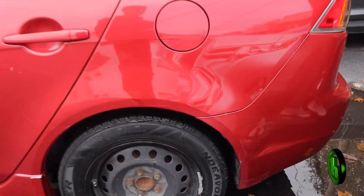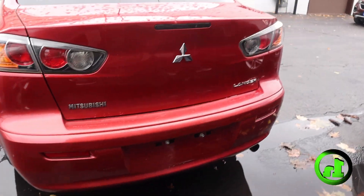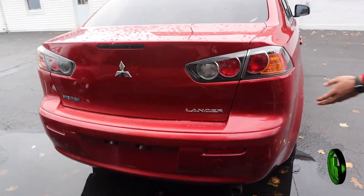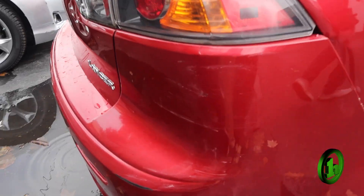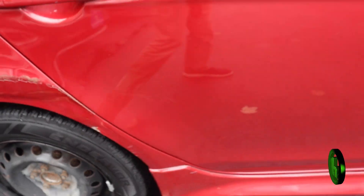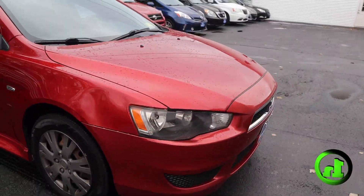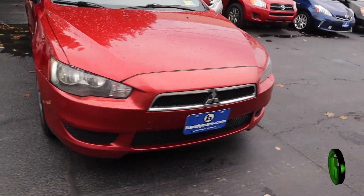Right here you've got a little bit of a rub, nothing too serious. Another little rub here, a little bit of paint chips. But other than that, for the year and the mileage, this car looks very well maintained.